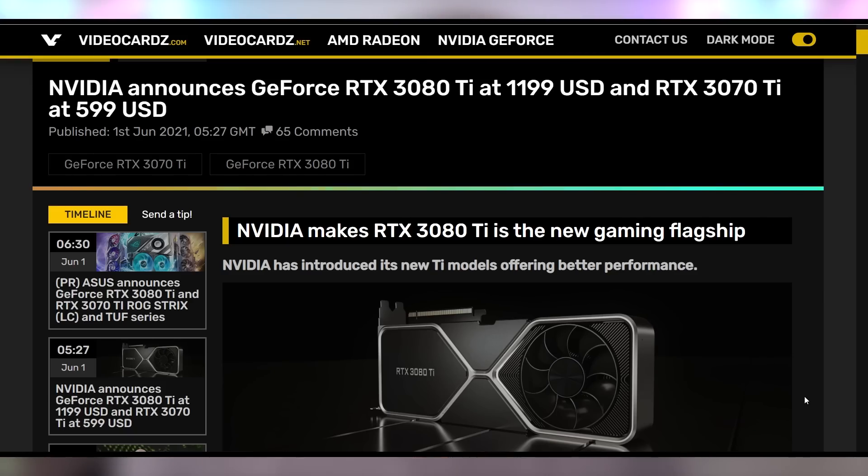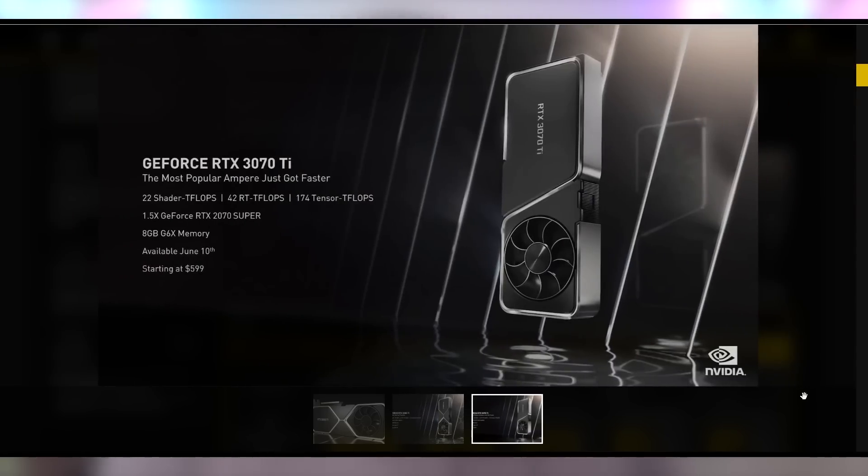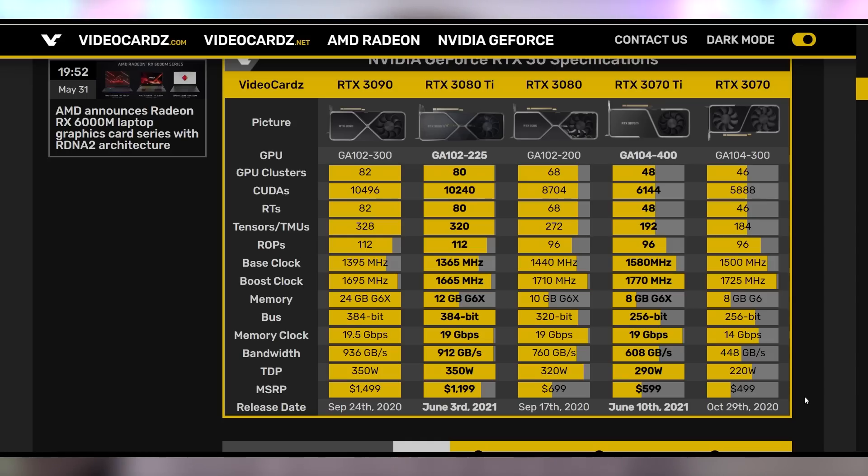NVIDIA is going to give us new graphics cards — something we anticipated for Computex, and they delivered. The RTX 3080 Ti is now the flagship, even though the 3090 is still kind of the flagship. It's not a BF GPU, just a regular GPU with the Ti slapped on the Founders Edition reference model, at a price point of $1199. We expect roughly similar performance to the 3090, but with only 12 gigabytes of VRAM, so anything memory-dependent would likely be a little bit worse.